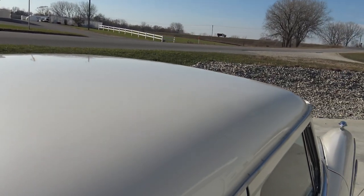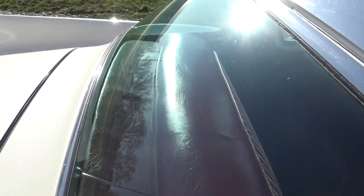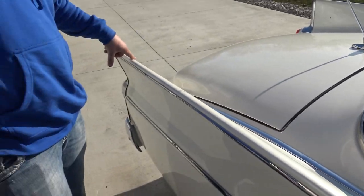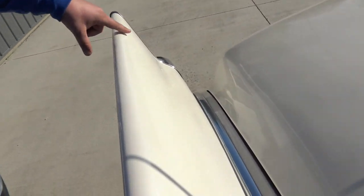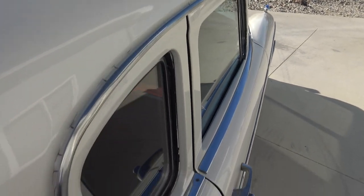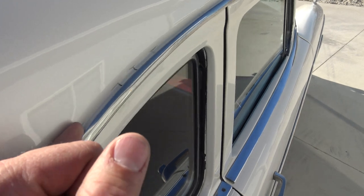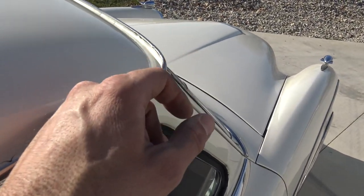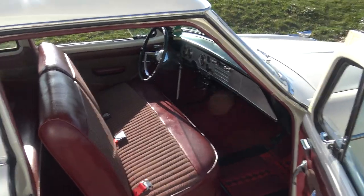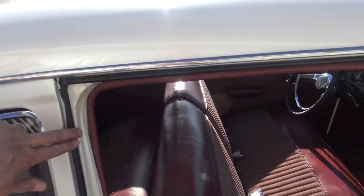Go to our website coyoteclassics.com and check out those undercarriage photos — not perfect, but a very, very solid old car. The pearl paint on the roof all looks really nice. The stainless all looks good, the top of the back seat is nice with no cracks. The rear package tray is also in really good shape. You can kind of see the color better here — it's that pearl white with a little bit of metallic in it. We have a little paint cracking at the drip rail where the seam seal is — over time you just get a little cracking in that seam seal.